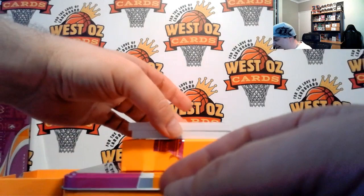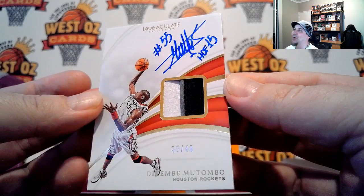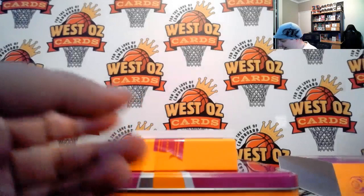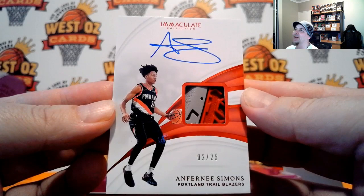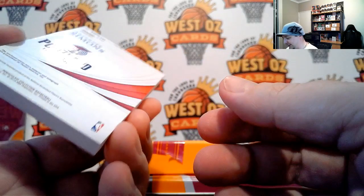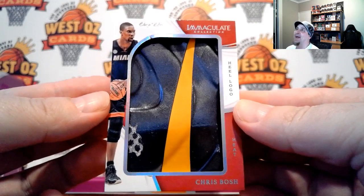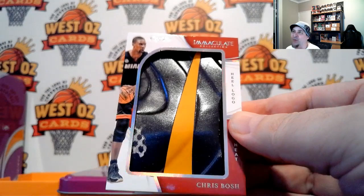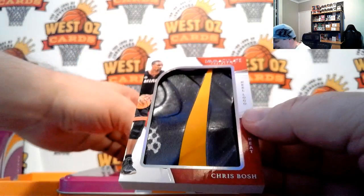Dikembe Mutombo, 35 of 40. Fatty — and 2 of 25, Anthony Simons, red parallel shoe auto, Ruby auto. Nice one. It's got a bit of a dimple in the back of the card. And sneak peek — Chris Bosh. Man, that is sick. I'm shaking in my little space boots. This is a seriously awesome card. What a crazy ass box of Immaculate.